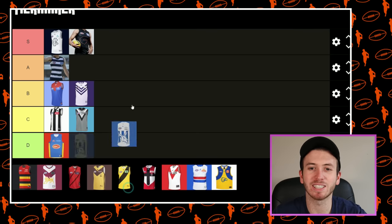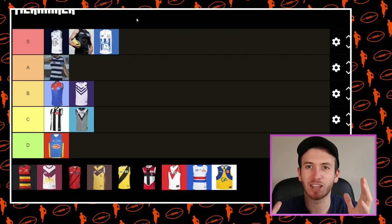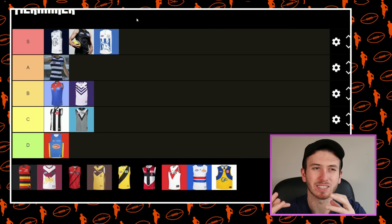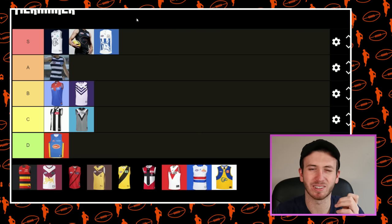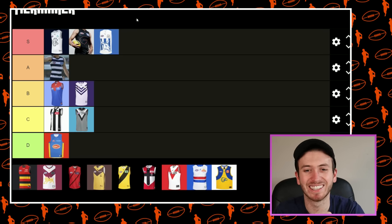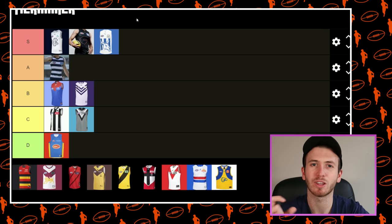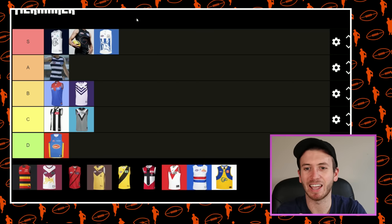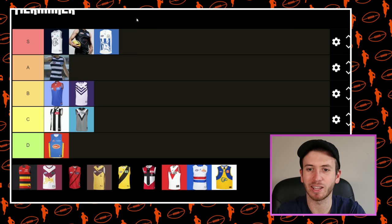North Melbourne released this at the start of the year and I reckon it's one of the great Clash Guernseys. It embodies everything I love about a Clash Guernsey — it's predominantly white, it's not really similar to the normal jumper. I don't really like Clash jumpers that are just the normal jumper a little bit different. It has the kangaroo from the logo, and incorporating the logo or mascot can be really cool in an alternate kit. If it's done properly — and I reckon they've absolutely nailed it. Fair play to the Roos, that's one of the best Clash kits we've seen this year.